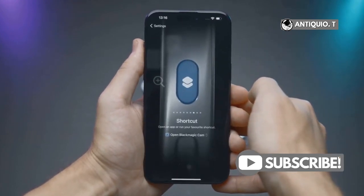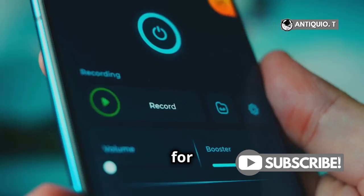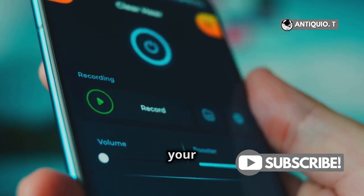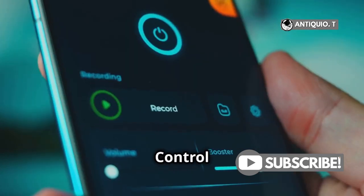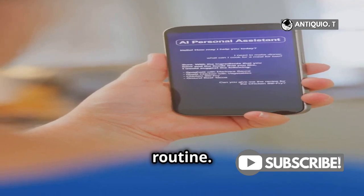Customizing app settings? Easy. Open any app, go to its settings, and look for new options or widgets that you can add to your home screen. Check out the Control Center, too. You can now add more shortcuts and personalize it to fit your daily routine.